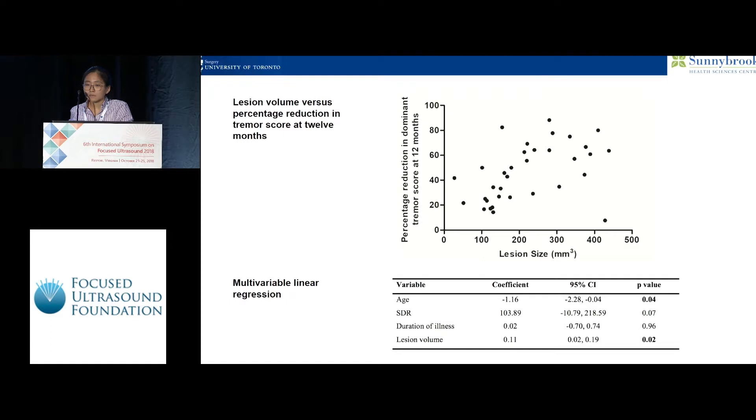We also looked at lesion size. We felt it may impact tremor improvement, so we graphed lesion volume on post-op day one against tremor improvement at one year and found what appeared to be a linear relationship. We then put several variables we thought relevant into a multivariable linear regression, and found both age and lesion volume to be statistically significant. SDR had a p-value of 0.07, and we know that SDR is not a very good predictor of how much temperature you can increase with MRG-focused ultrasound outside of its range of values.